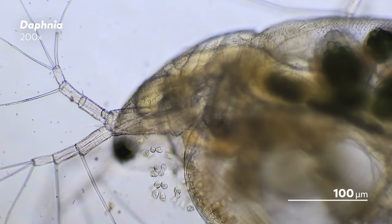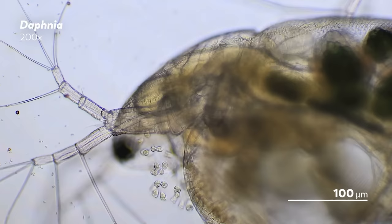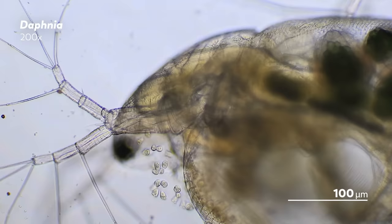The water fleas we see most in our journey through the microcosmos are Daphnia, a genus that includes more than a hundred species. And while, yes, Daphnia are found in lakes, they're also sold in aquarium stores because fish love to eat them.